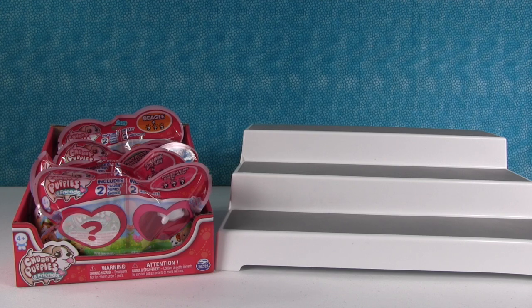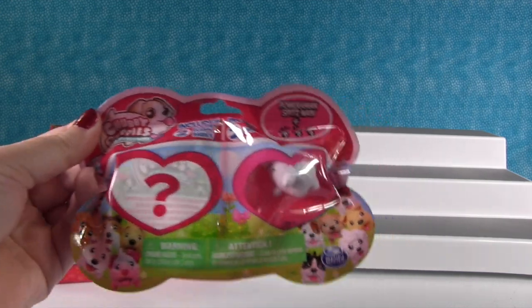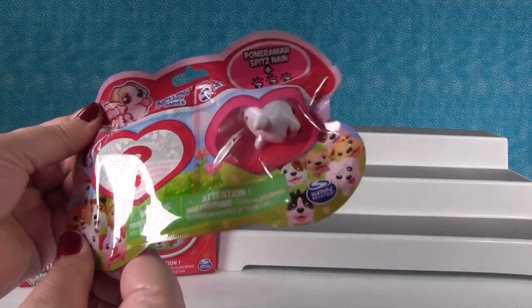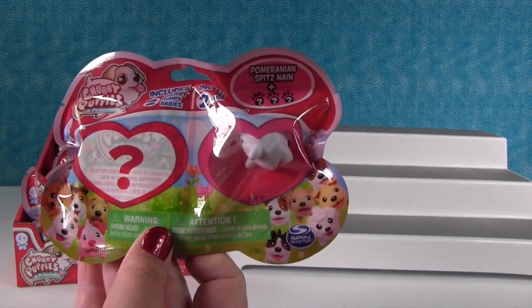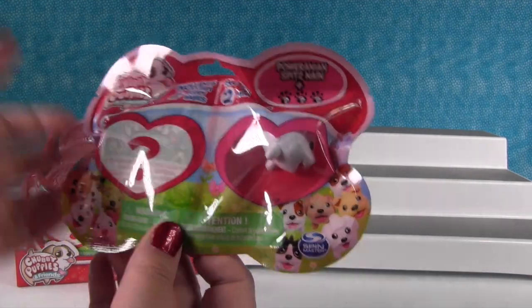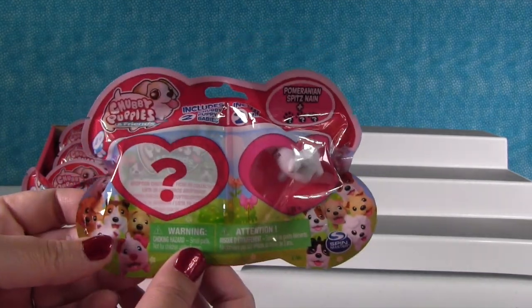Hey guys, it's Shannon. And Paul, and the Chubby Puppies and Friends. Paul was at the store and he found these adorable little Chubby Puppies and Friends blind bags. We didn't even know these were coming out, so this was a surprise. I like surprises. I do too.